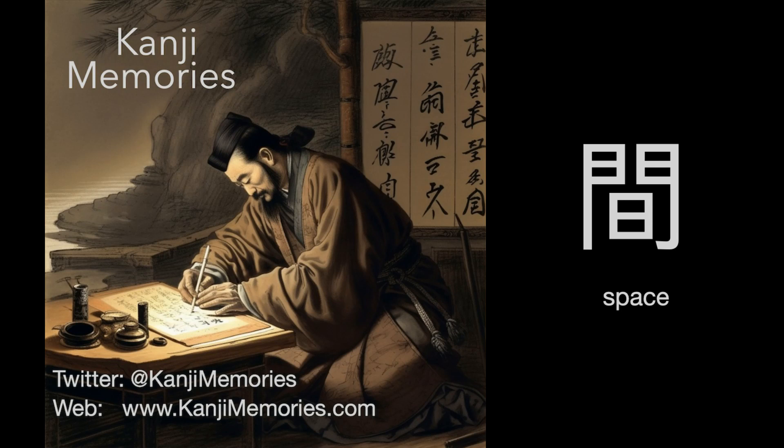Hi, this is Dumb Dave for Kanji Memories with a video to help you remember the Japanese Kanji for space. See kanjimemories.com for an introduction, or just follow along, and all will become clear.